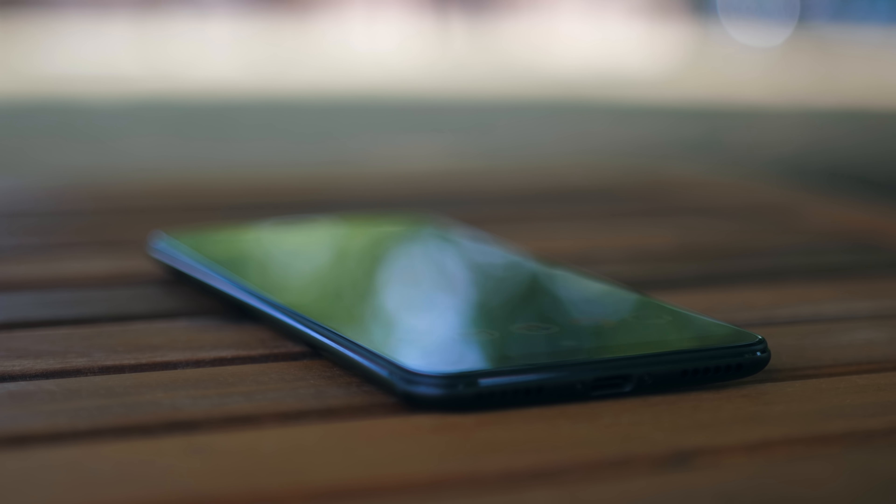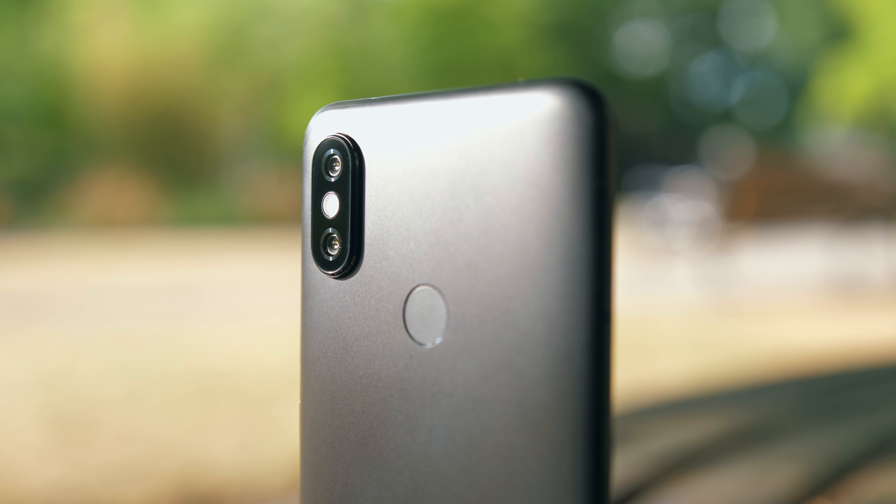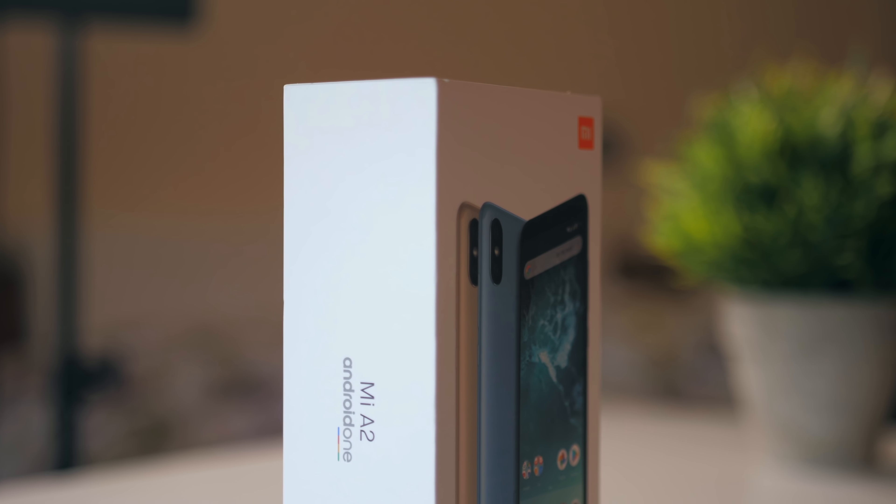Here's the verdict: two of my biggest complaints with the phone are still areas that it is average in for the price, and it's only because the camera and the performance are so good that these seem like flaws in comparison. Compared to a flagship phone, you'll miss the little things like the lack of storage and the lack of water resistance, but the fundamentals on the Mi A2 are surprisingly close.